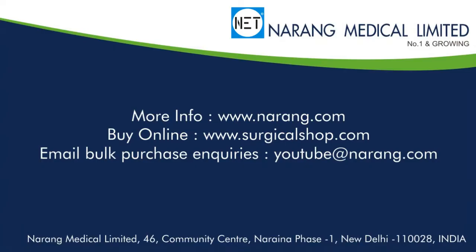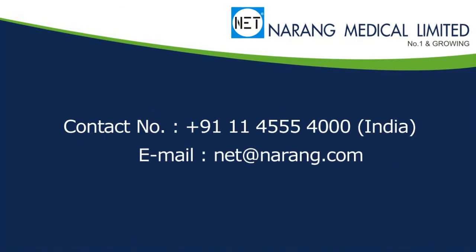To know more about NET products or to place an order, log on to www.narang.com. To shop online, log on to www.surgicalshop.com. To talk to our sales coordinator, call 911-455-400 or send an email at net@narang.com. Thank you.